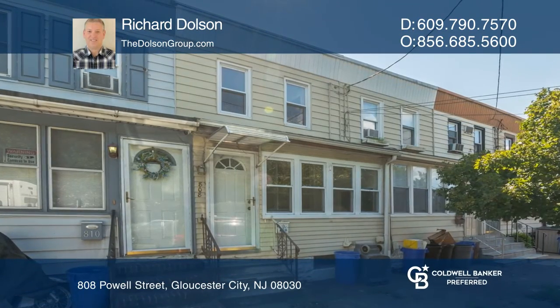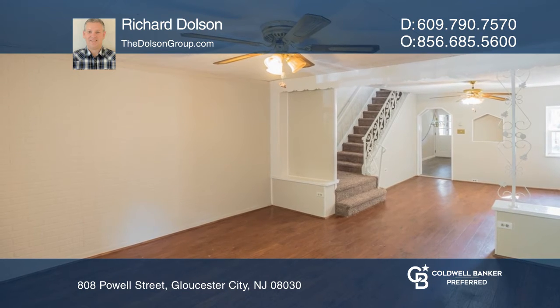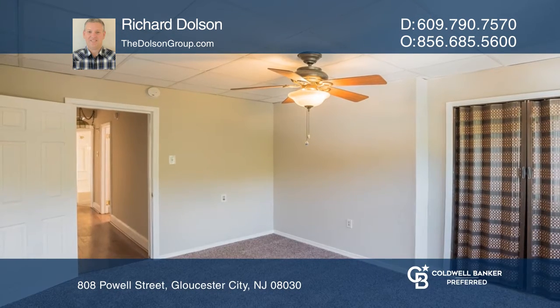Grab a piece of the American dream and become a homeowner. This three-bedroom middle row is located on a dead end street and is in move-in condition. Enjoy cooking in this newer kitchen. There's a full basement for tons of storage.